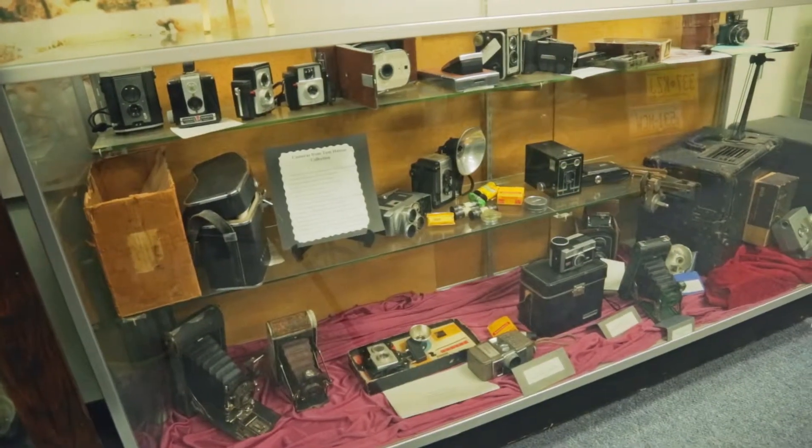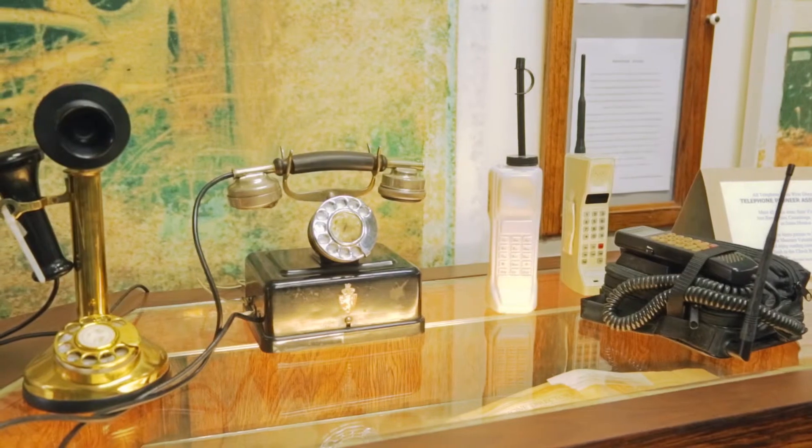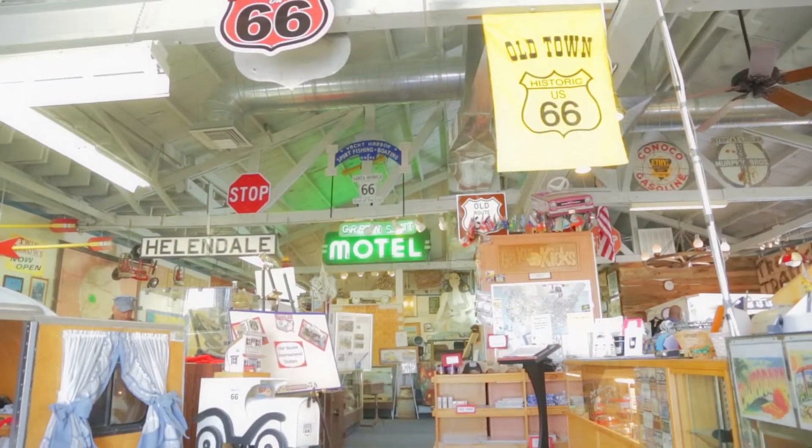I tell many of the kids what they see and hear — these are the items we had when we were young. The items that you have now will be in the museum by the time you reach my age, and that's one thing I like for them to carry on.